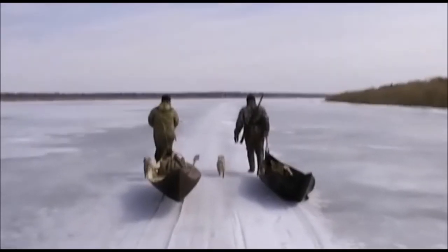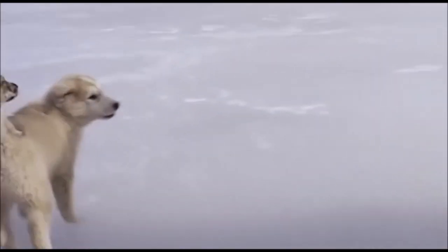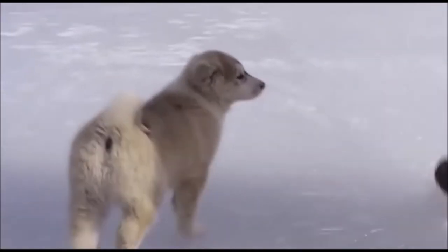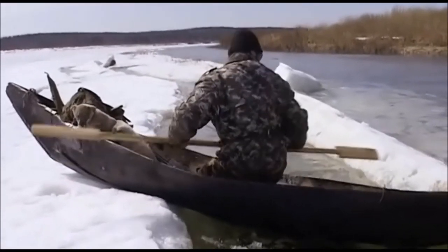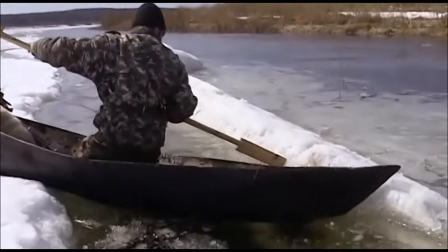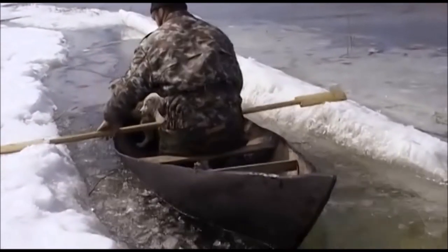The hunters head out to test their new canoes with some fishing and duck hunting. This week-long expedition is also the first time these pups are being taken out into the wilderness.